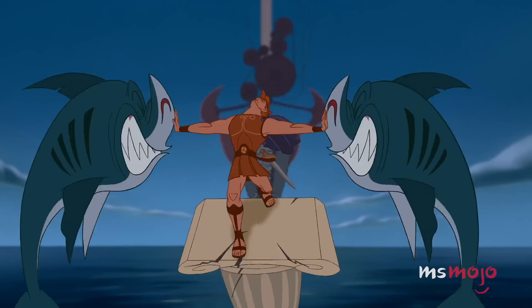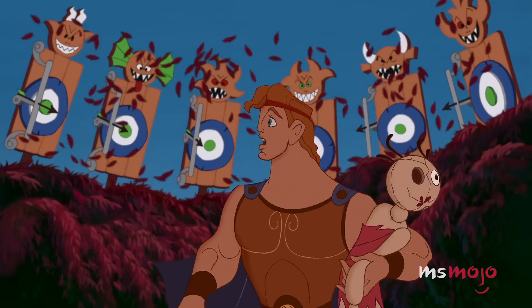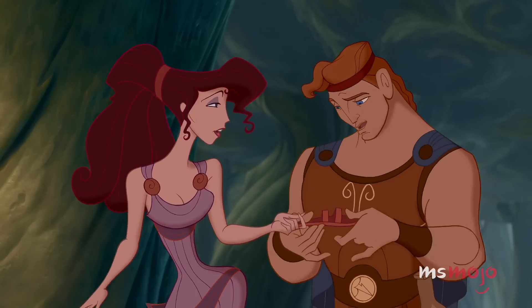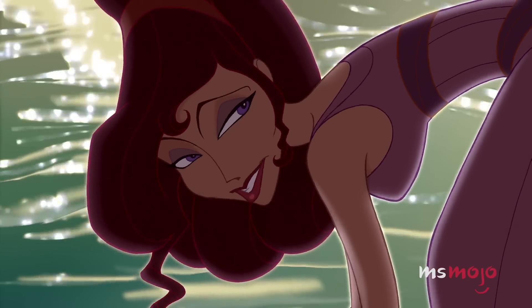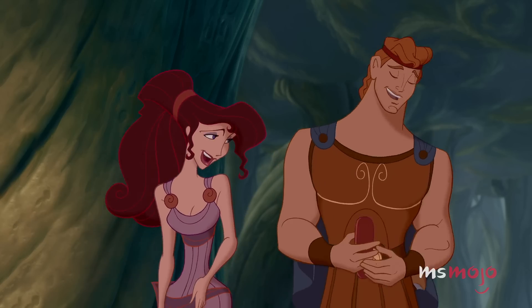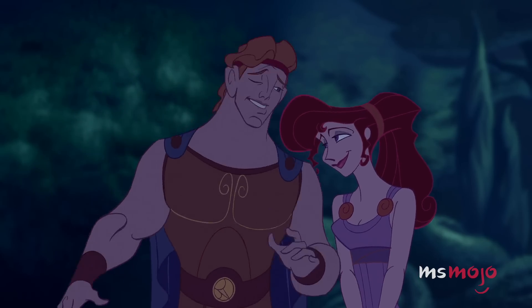His new outfit involves a headband, armor, and some flashy new sandals. He's still the same naive kid, but he's starting to look the part. So, did they give you a name along with all those rippling pectorals? Hercules. Meg seems to think so anyway.